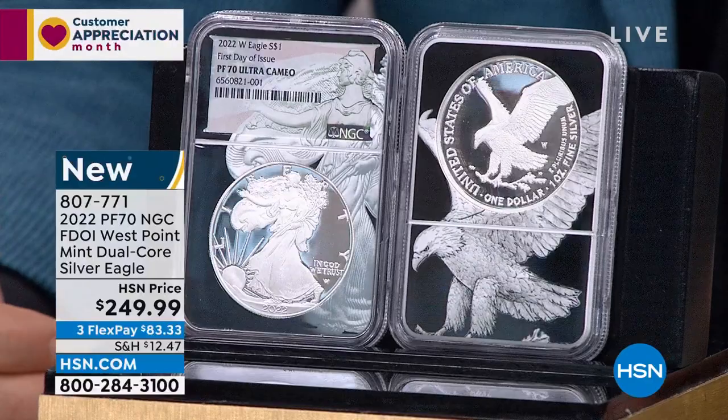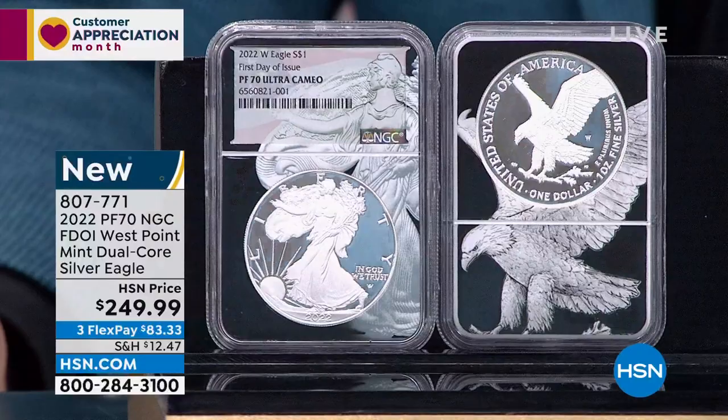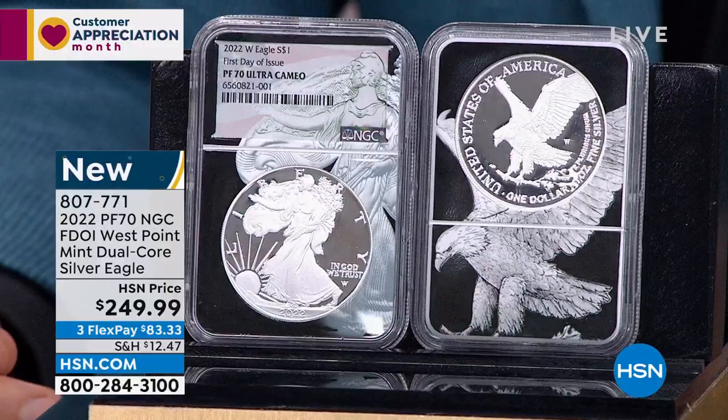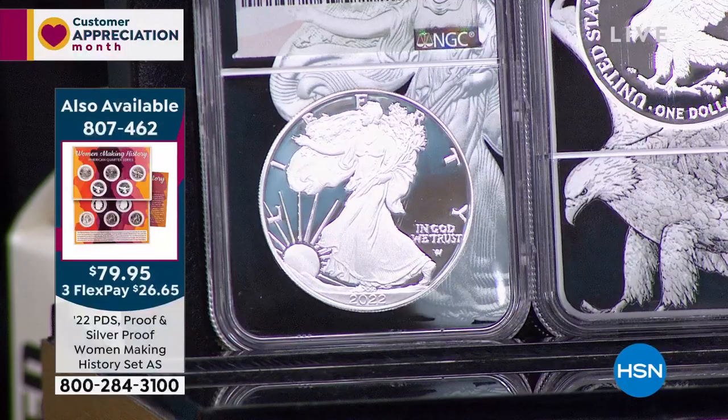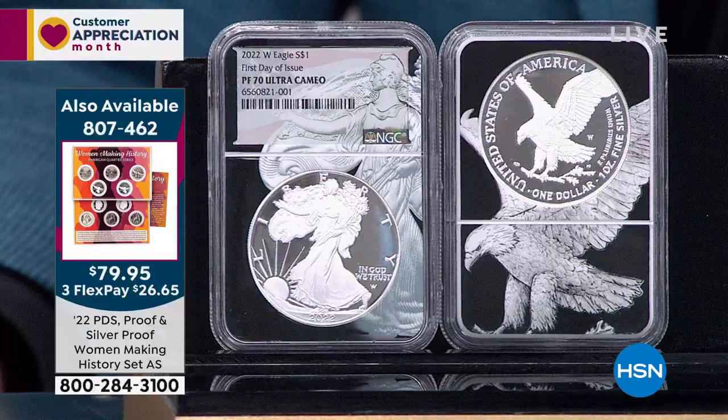Every single solitary one of the American specialized silver eagles for the year is gone. It's April, and they are completely and totally sold out. Virtually every single thing being released by the United States Mint is instantaneously sold out if it's not pre-sold out. The fact that we have them is a monstrous advantage to you.